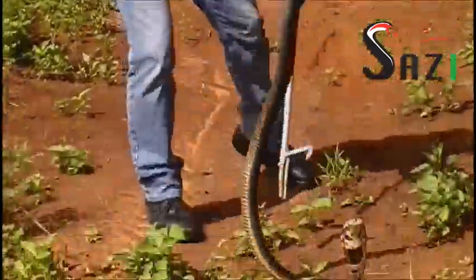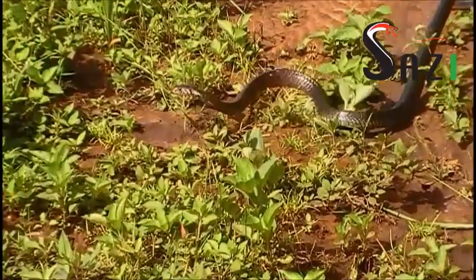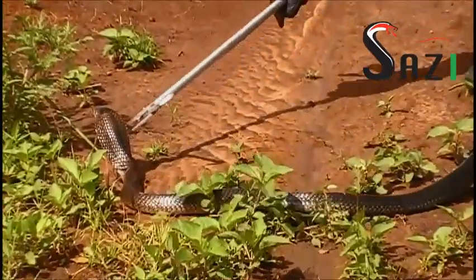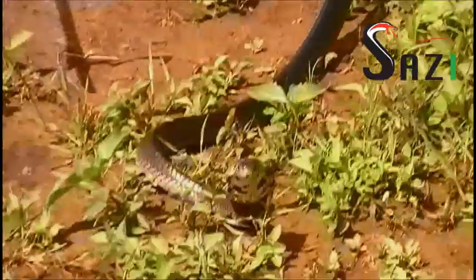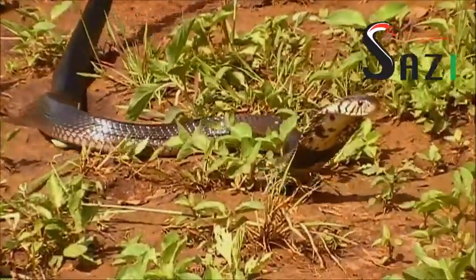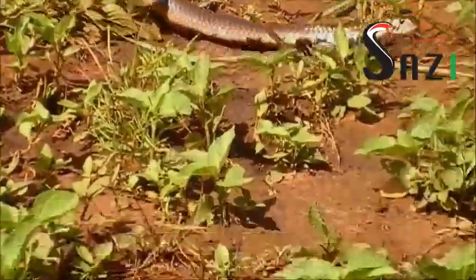A rather large version of the forest cobra, and it's also the one that you just saw in the previous video. Now as you can see it's quite a robust cobra, and they're very strong and they're quite fast moving.